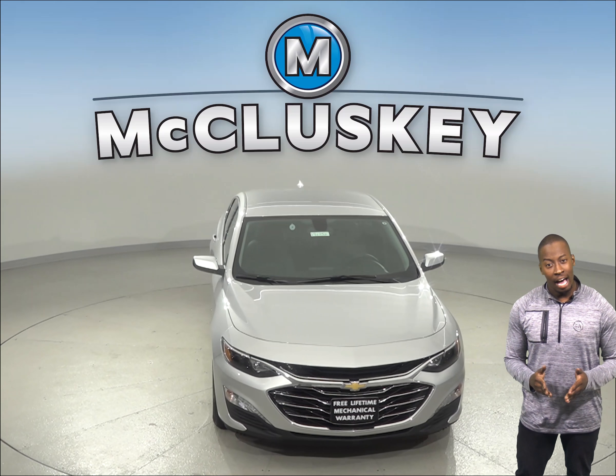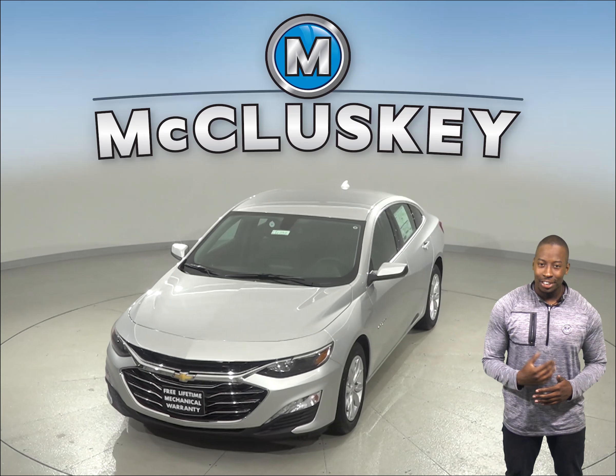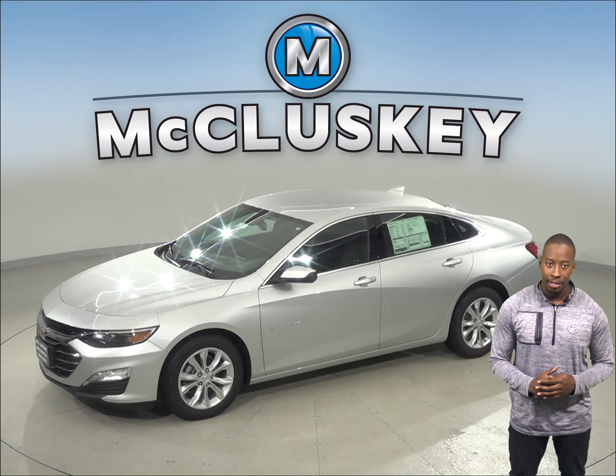In the past 20 years, hundreds of infants and young children have died after being left in vehicles by accident. The 2019 Chevrolet Malibu ensures that you will never forget your children in the back of the car by using the equipped rear seat reminder.